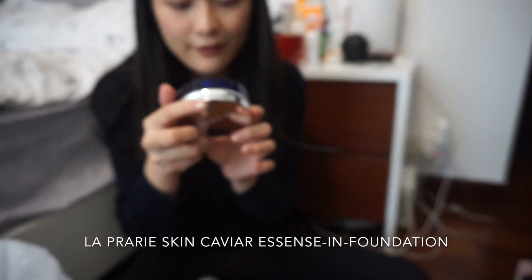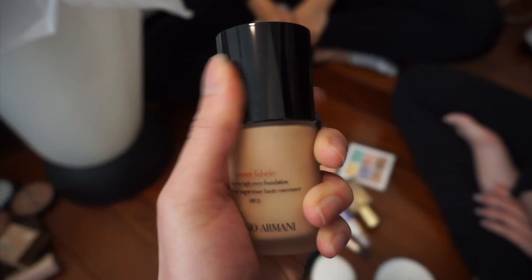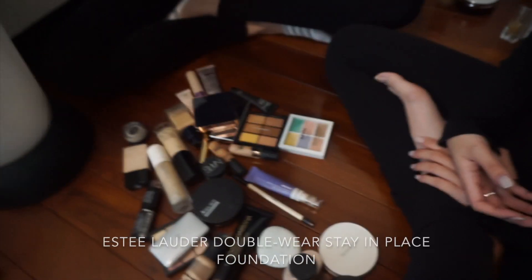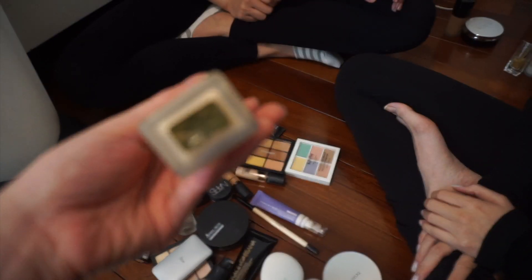Okay, La Prairie Skin Caviar Essence in Foundation — keep. Giorgio Armani Power Fabric Foundation — keep. It's expensive, like 500 Hong Kong dollars. Estée Lauder Double Wear — yeah, holy grail. This is another shade, Cool Vanilla. This is not the shade you use, so are you keeping it? Are you gonna use it? Nope.